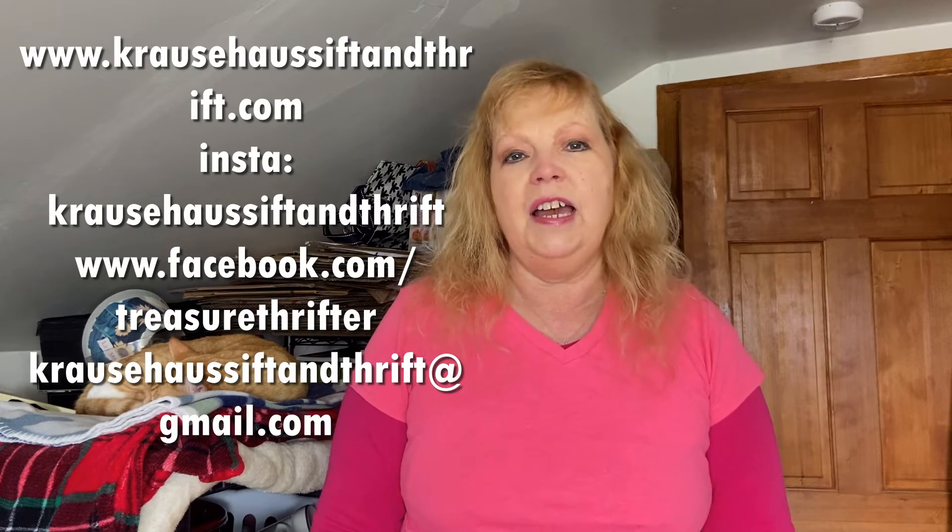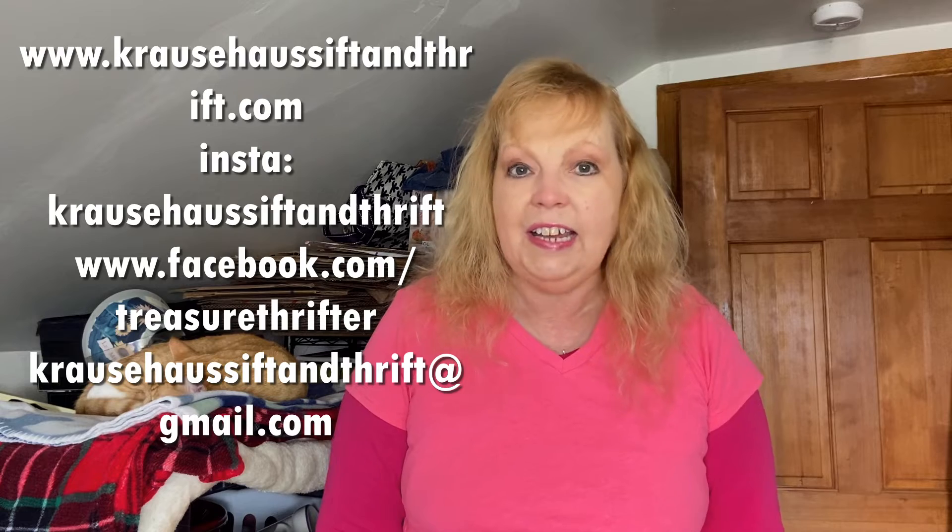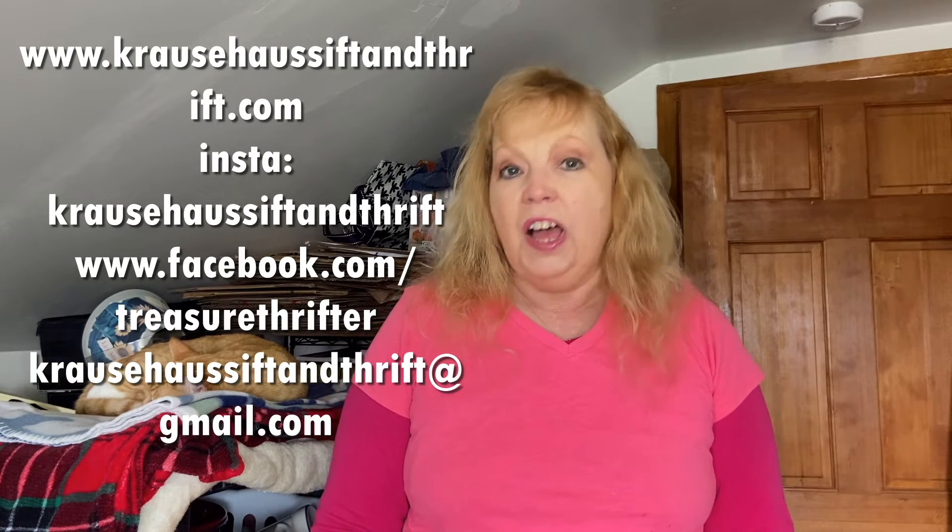I'm Cindy Krause with Krause Have Sift and Thrift. I've been an eBay seller for over 20 years. I have lots of knowledge and experience I'd like to share with you guys, hence the YouTube channel. That's what this is all about — giving you useful, helpful information to grow your eBay business or to start your eBay business if you haven't started it yet.